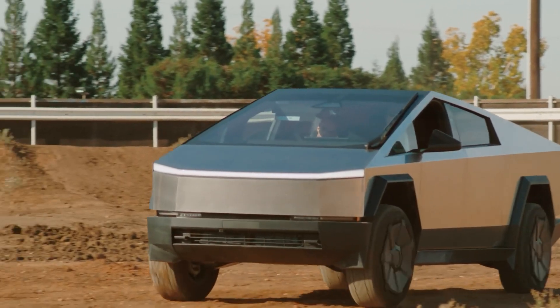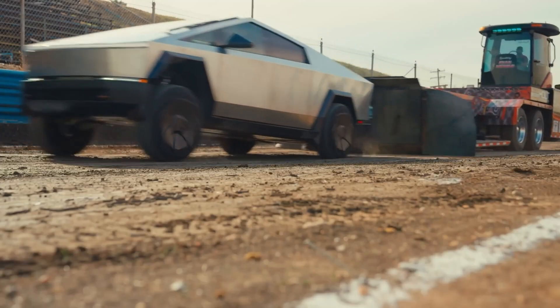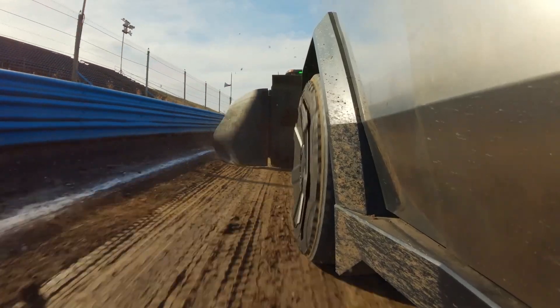The Cybertruck has also been leaving the Gigafactory Texas outbound lot about as quickly as they arrive, as many receive their units of the Foundation Series launch edition of the truck.